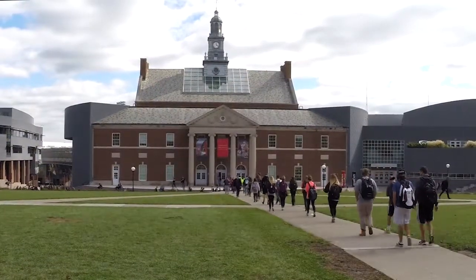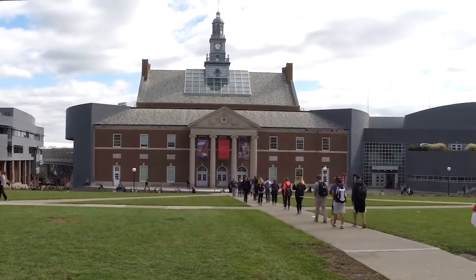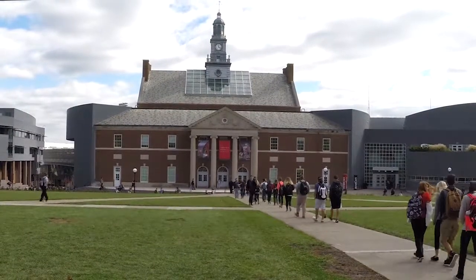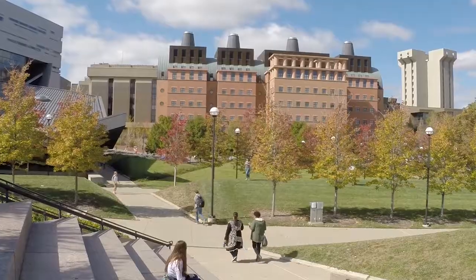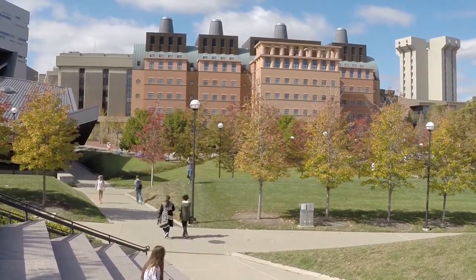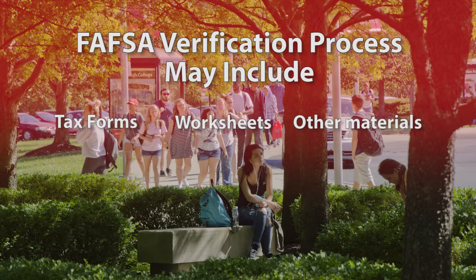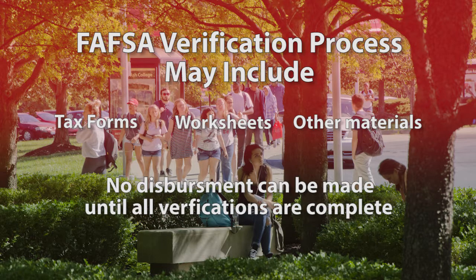Next, your application is sent to the university. At this point, you may be awarded financial aid, which can include loans, grants, and work study. Or, you may be selected for verification to prove that what you put on your FAFSA application is correct. Verifications can include taxes, worksheets, or other materials. No financial aid can be dispersed until after all verifications are completed and processed by the financial aid office.